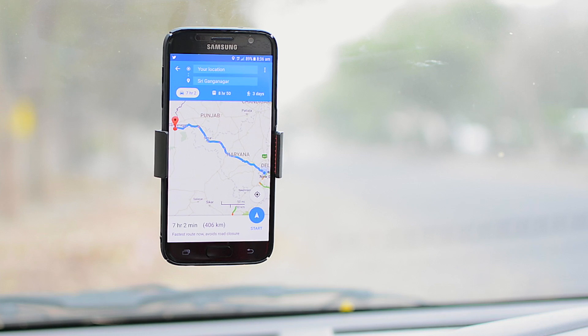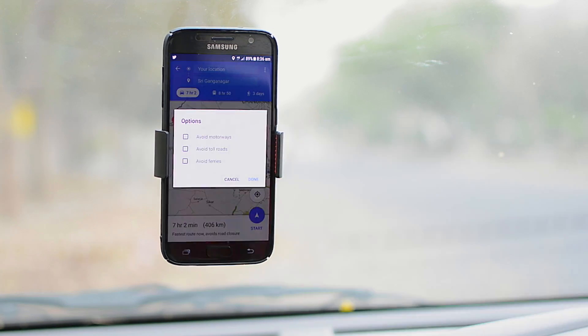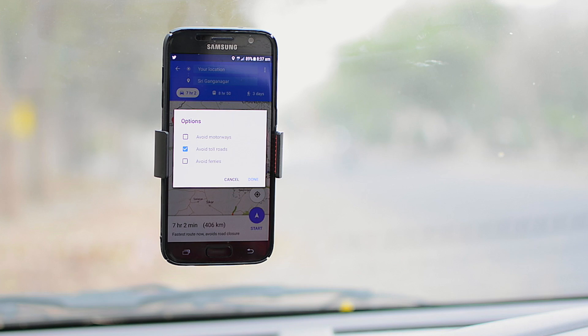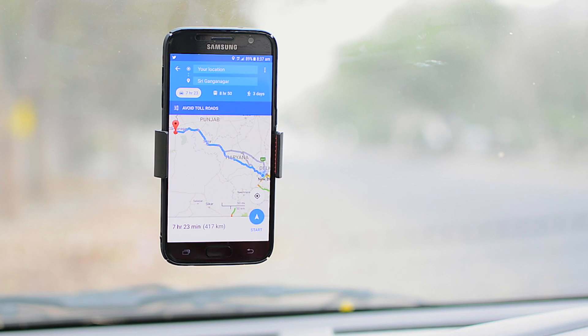Toll roads aren't always the best routes to take, especially if there's a lot of traffic, plus you also need to spend a little extra. Thankfully, Google Maps easily lets you avoid toll roads. When you're navigating, you can simply hit the three-dot menu button and tap on route options. Here you can just tick the 'avoid toll roads' option and you're good to go. There are also options to avoid motorways and ferries. However, do keep in mind that sometimes Google might take you through a longer route, so don't rely on it every time.